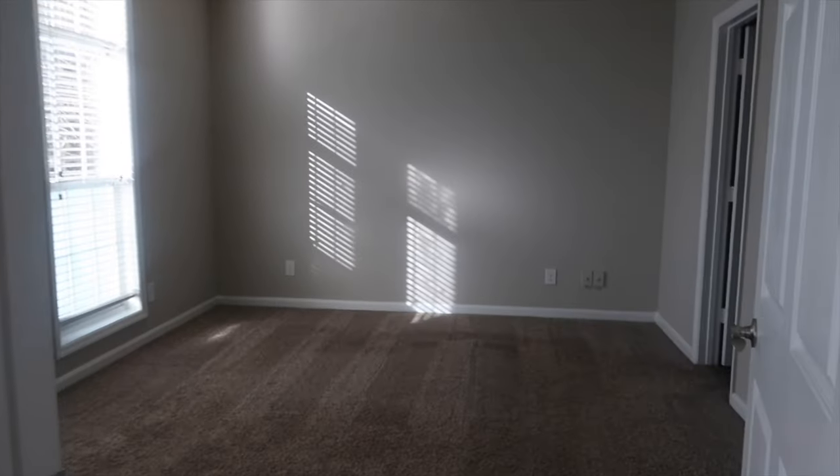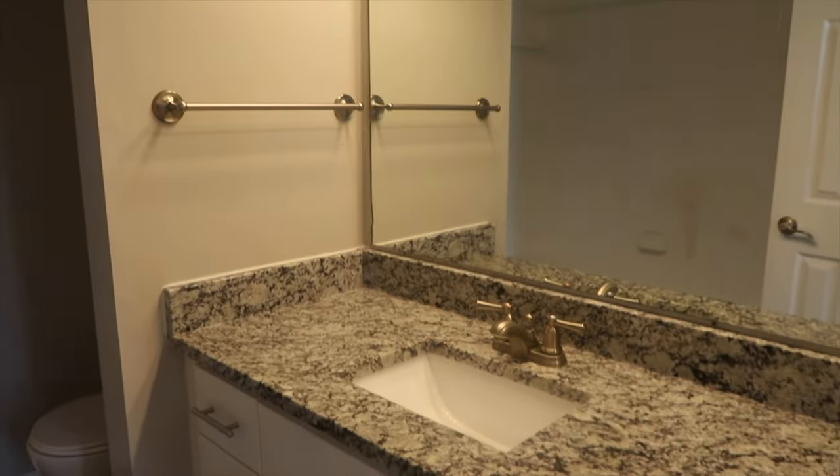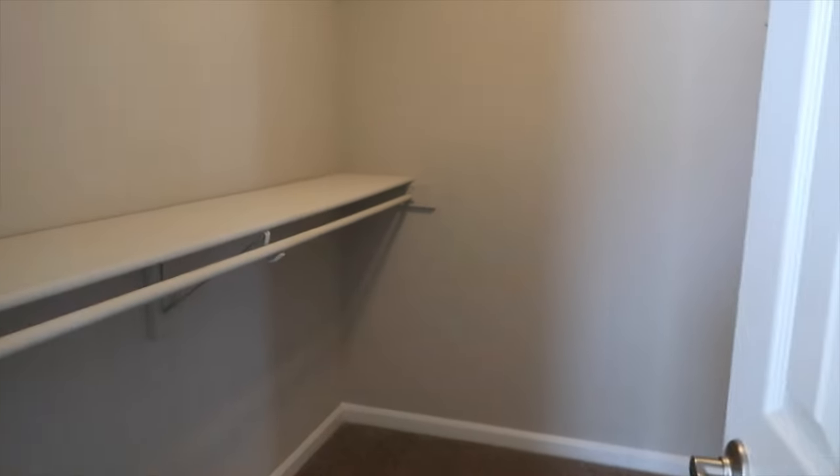Here is the first bedroom — really big windows. There's a bathroom in here. I like the countertops, they're nice. Cabinets, light, tub. Oh, this is the closet. And there's some more shelves over here too.